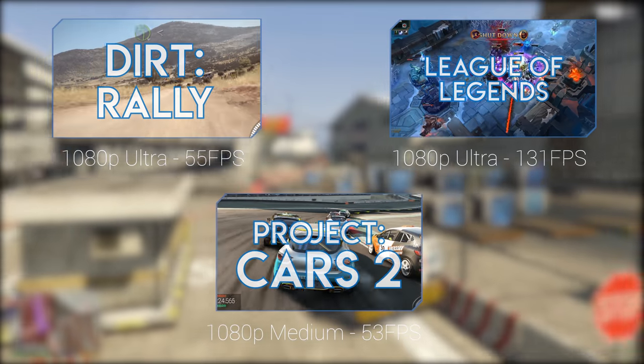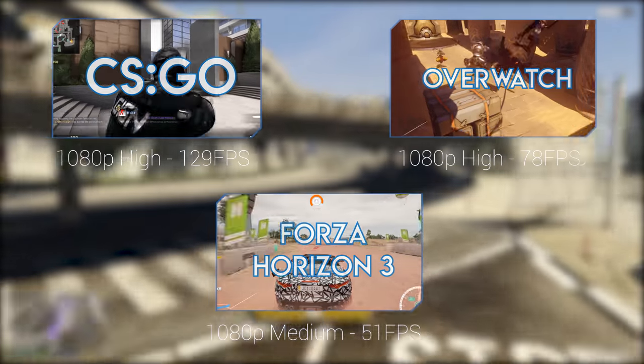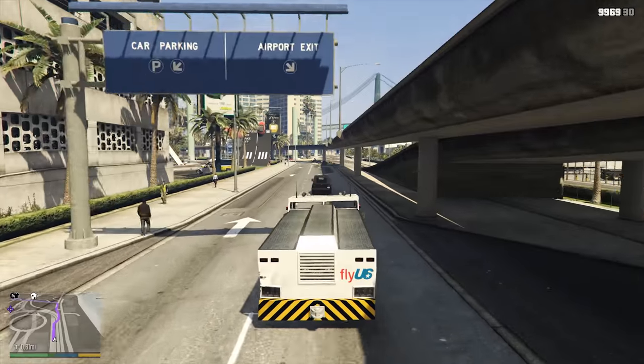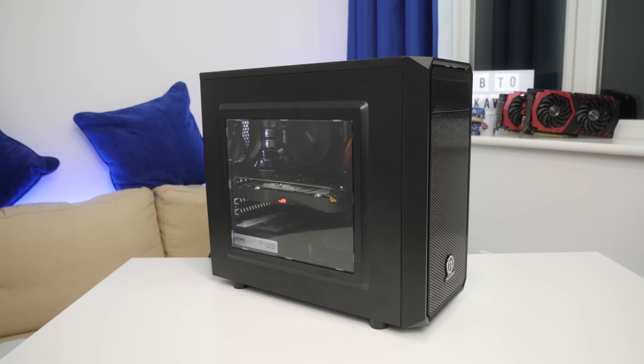Overall this build is going to perform really well at the latest triple-A titles at medium settings with anti-aliasing toned down a little bit, and also slightly older games like CS:GO, World of Warcraft, and League of Legends at 1080p medium to high settings, staying over that 60 frames per second mark.